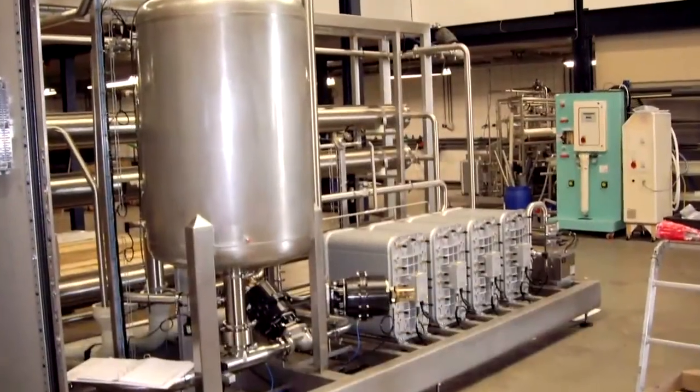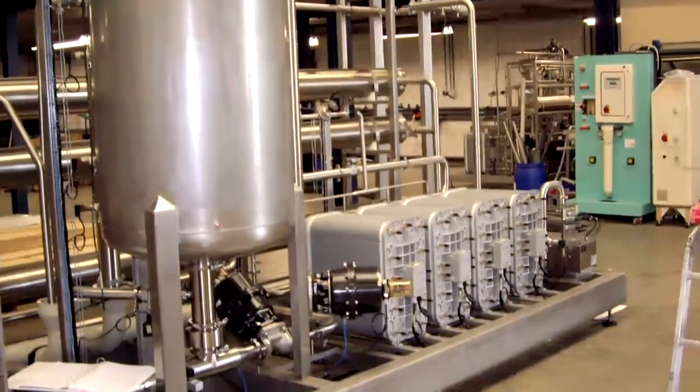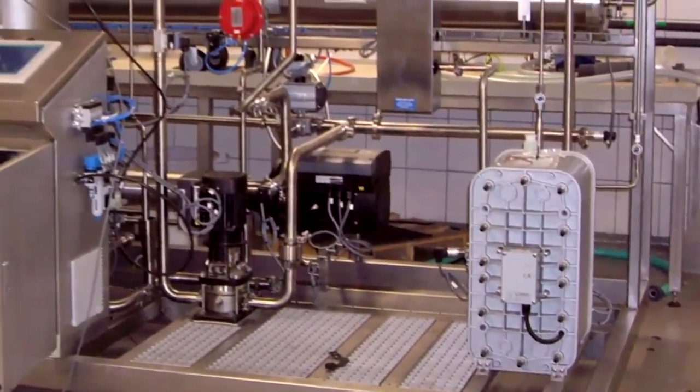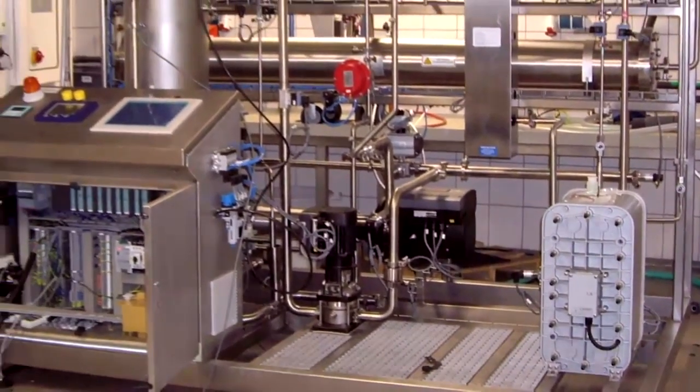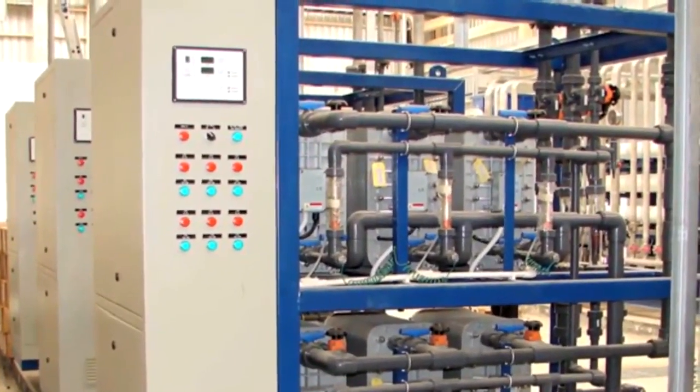The IonPure LX-X and LX-HI modules are considered the standard in the pharmaceutical industry, ensuring the high performance and bacteria control required for validated systems, photovoltaic manufacturing, and power generation makeup.